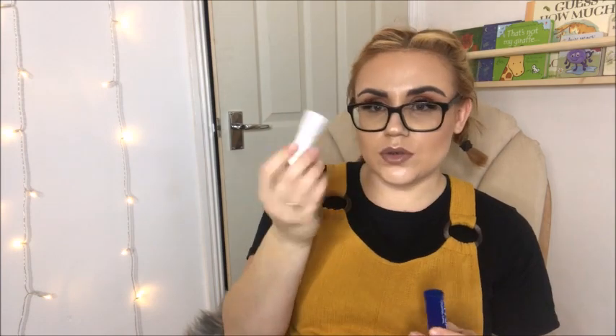I have the Nivea original lip balm — a lot of people say that gas and air can make your lips really dry, so I've packed one to keep them moisturised. Many people say the stick form is better than Vaseline because it's easy to just pop on. I've also packed some straws so I can drink plenty of water from a cup if needed, though I am also taking a bottle.